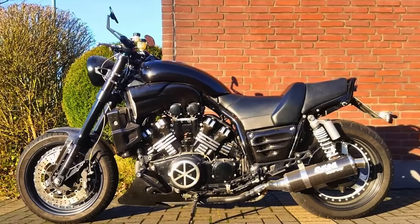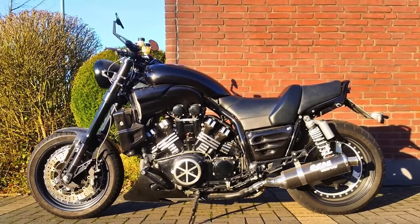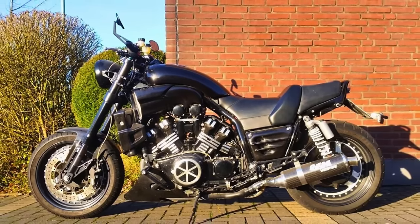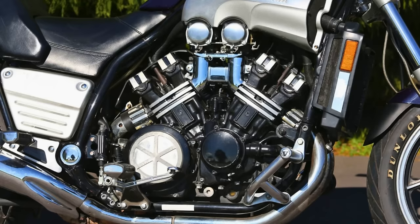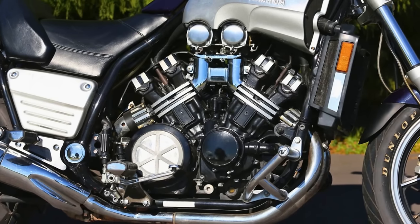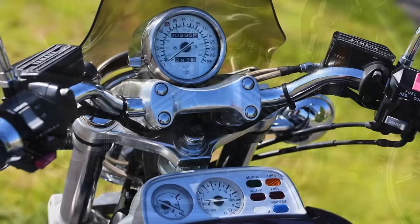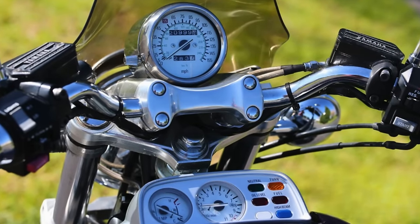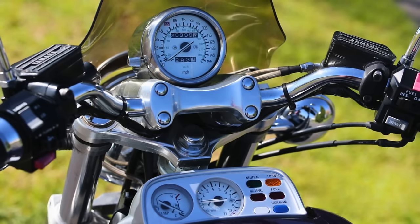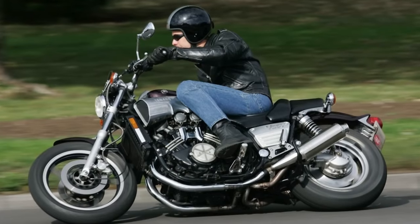Fast forward to 2009, and Yamaha drops a completely redesigned VMAX sporting an all-aluminium frame, a liquid-cooled 1679cc engine, and an instrument readout that's brighter than your future. It's got Yamaha chip-controlled intake, adjustable suspension, anti-lock brakes, and a slipper clutch — plus a fuel tank beneath the seat. Tech-wise, the VMAX is no slouch: LED taillight, digital speedometer, tripmeter, fuel gauge — it's got all the bells and whistles.